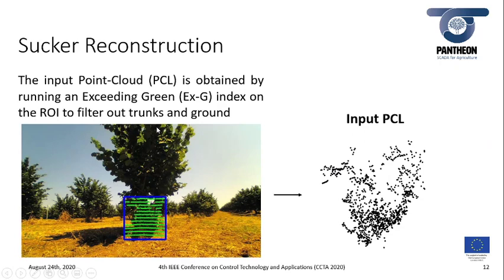The input point cloud required for the reconstruction step — the second step of the pipeline — is obtained by taking into account only those points belonging to the region of interest given by the neural network, whose excess green index is above a certain threshold. This enables filtering out points belonging to the ground or to the trunks of the tree that may be present inside the region of interest, as can be seen from the image in this slide.